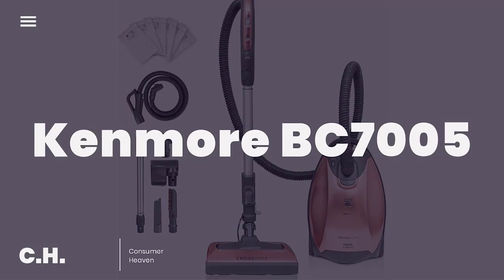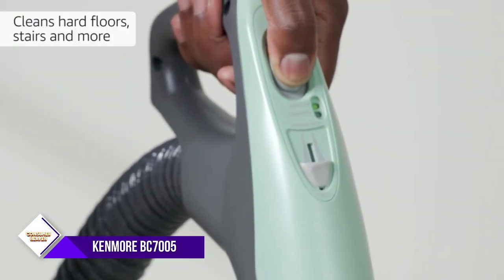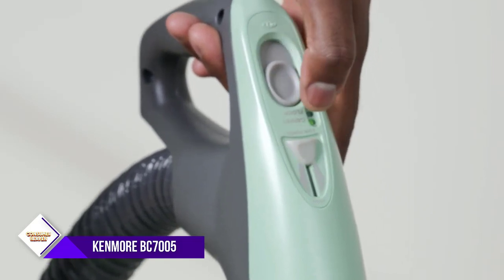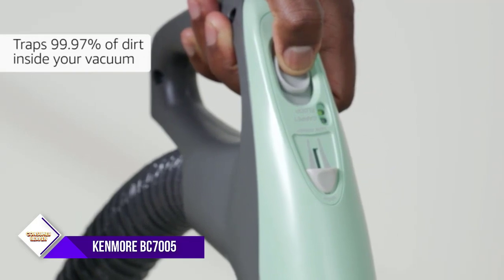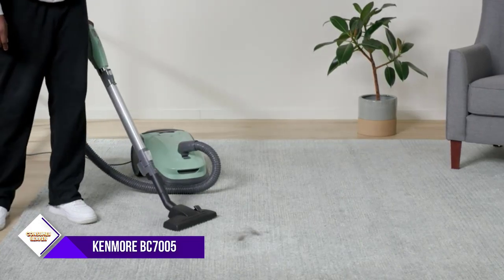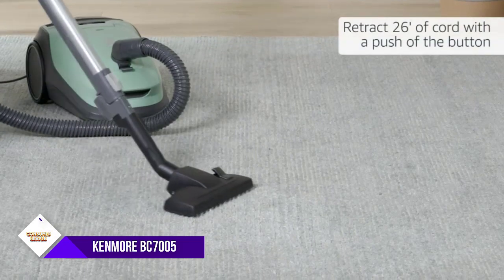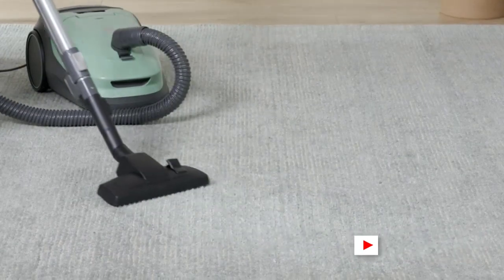Number four: Kenmore BC 7005 Vacuum Cleaner. This bagged canister vacuum is designed to clean all areas and surfaces of your entire home, den, kitchen, car, or garage quickly and efficiently. With multiple attachment tools and swivel steering, the pet power mate motorized attachment lifts stubborn pet hair and dirt quickly. The unique design eliminates hair from tangling around the brush. The two-motor system with crossover nozzle quickly switches from carpeting to hard floor cleaning, and an LED light indicates when the bag is full and needs replacing.